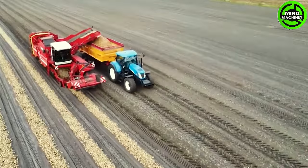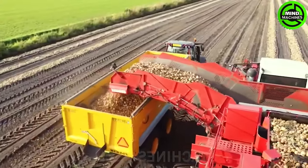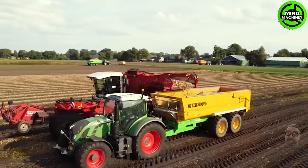The Onion Harvester efficiently collects onions, streamlining the harvesting process and ensuring a quick and effective harvest of this essential vegetable.